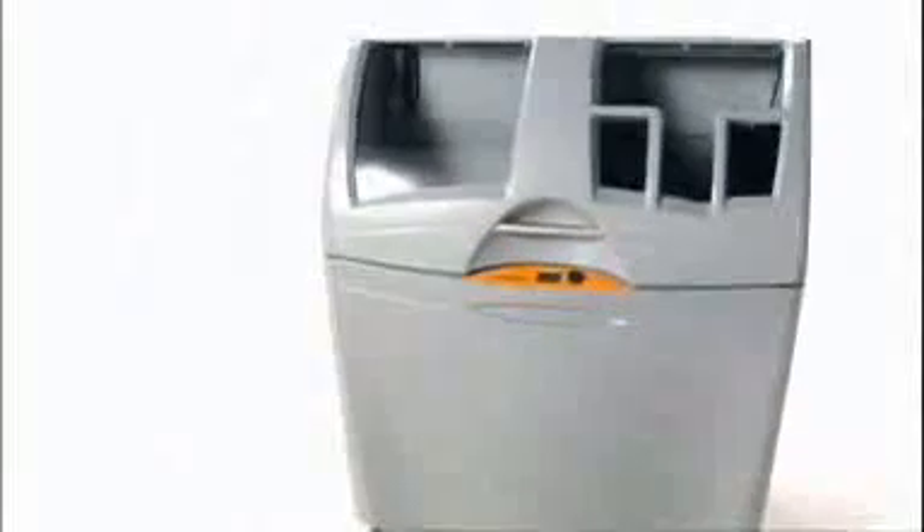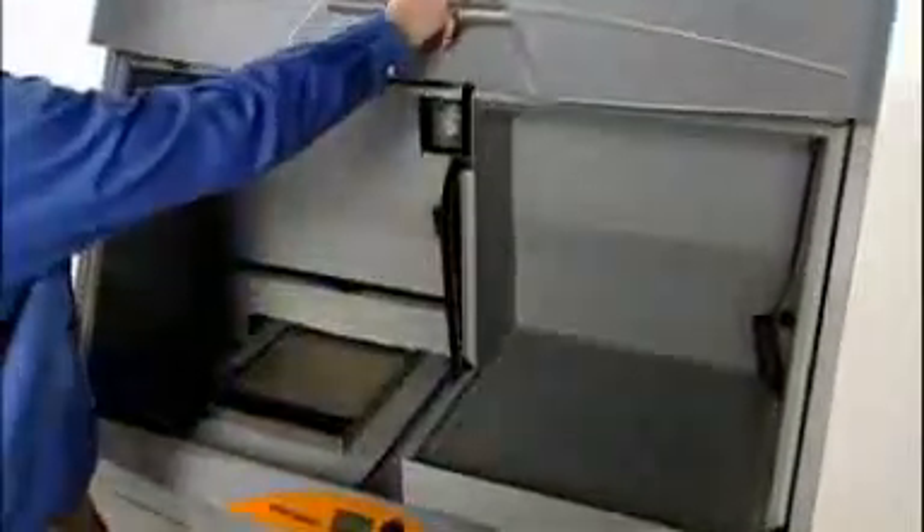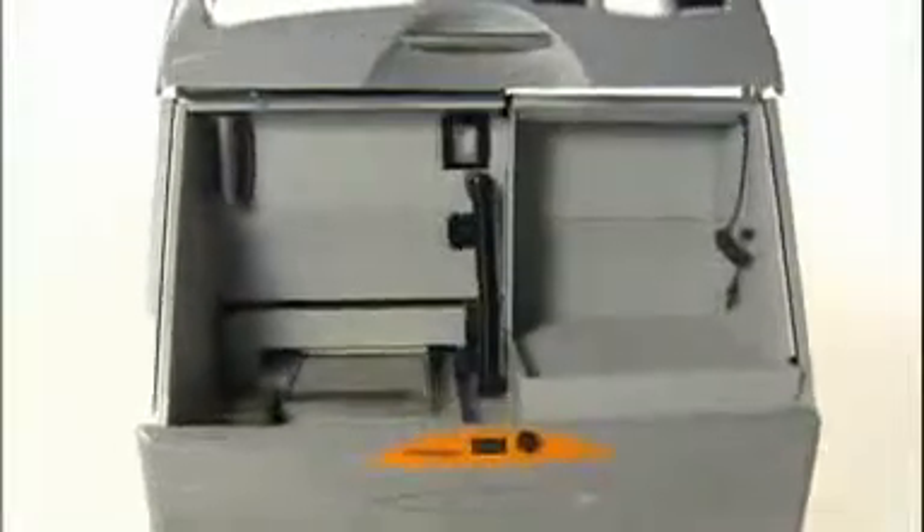The ZPrinter 450 is for those seeking high-quality color 3D models, plus the convenience of an in-house printer to build those models anytime, anywhere. The uniquely automated ZPrinter 450 simplifies the entire 3D printing process. Self-contained and self-monitoring, it manages nearly every aspect of printing, cutting user interaction time by 40%.